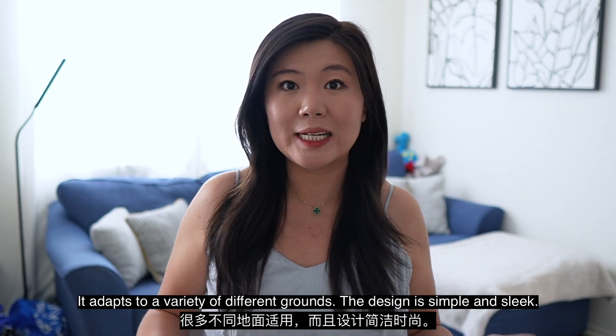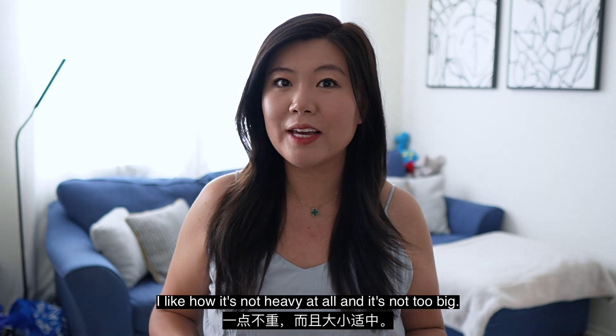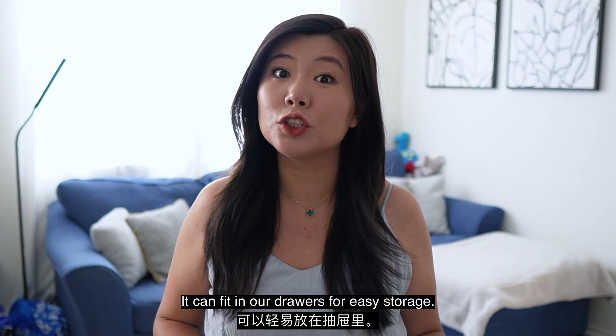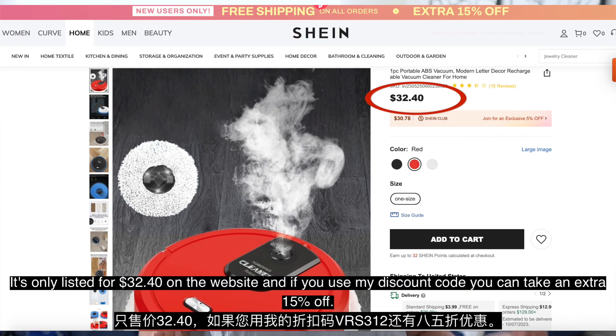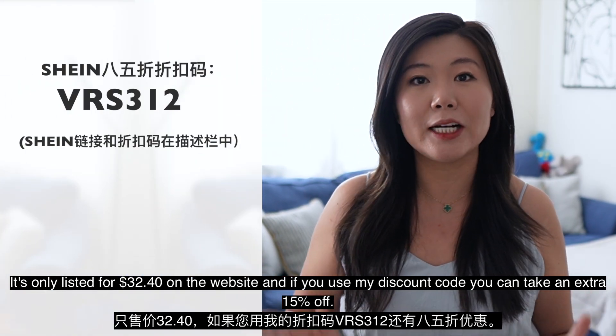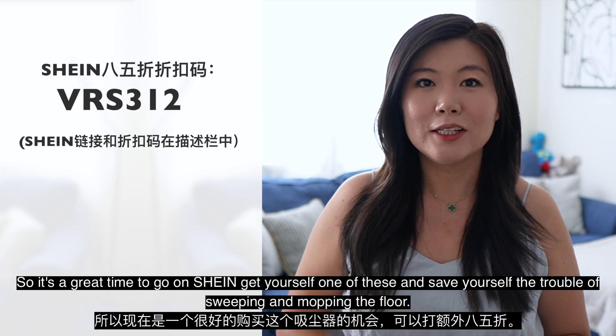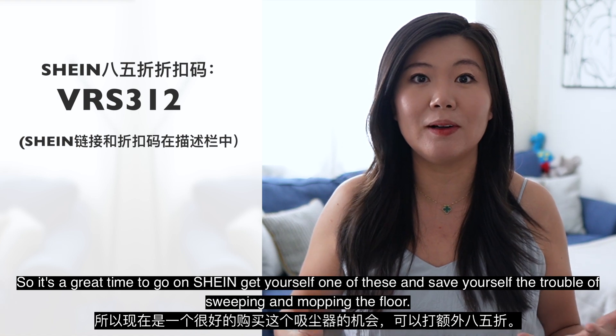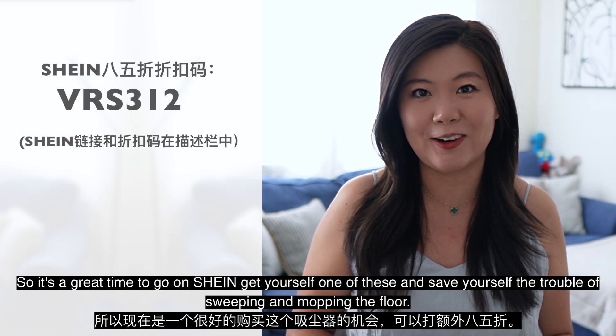It adapts to a variety of different grounds. The design is simple and sleek. I like how it's not heavy at all and it's not too big — it can fit in our drawers for easy storage. It's only listed for $32.40 on the website, and if you use my discount code, you can take an extra 15% off. So it's a great time to get yourself one of these and save yourself the trouble of sweeping and mopping the floor.